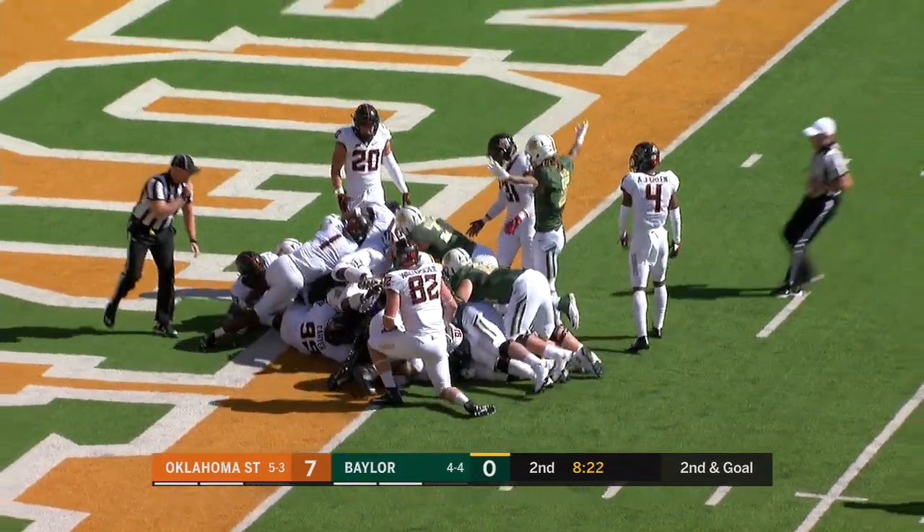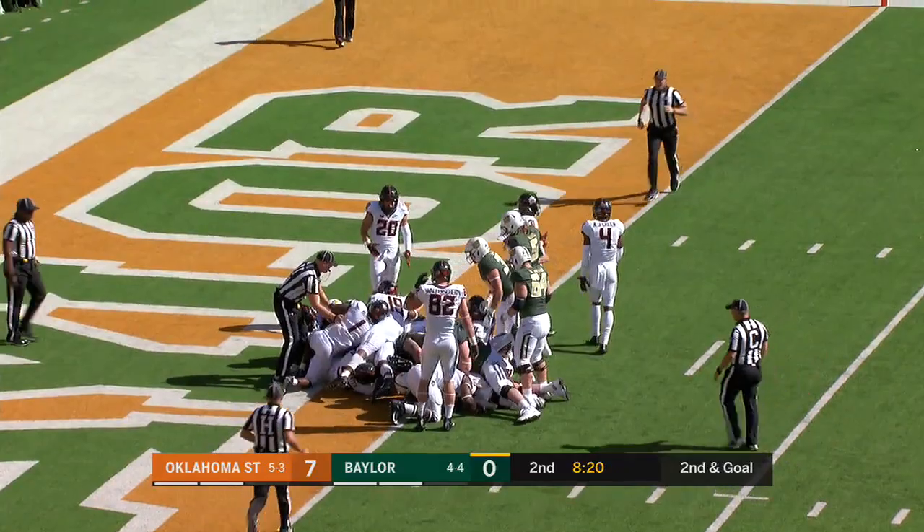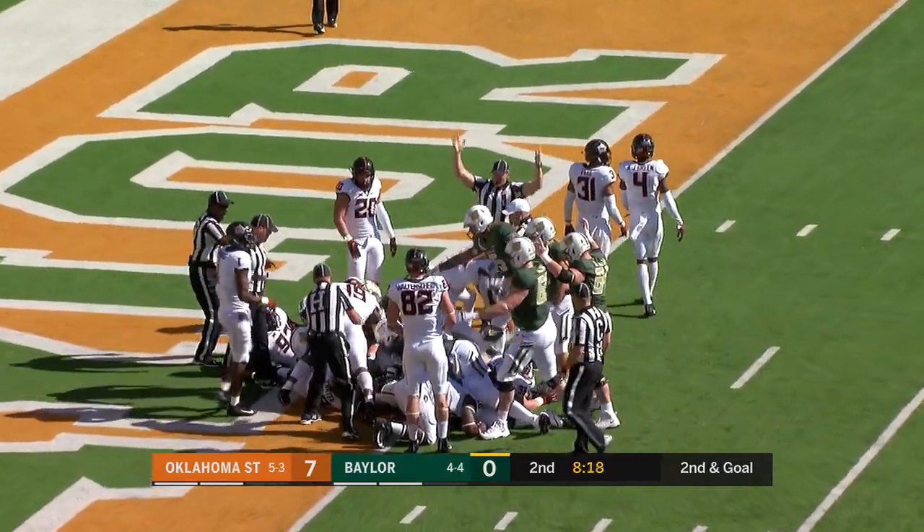It's time to sneak up the middle. There's McClendon in — he is!